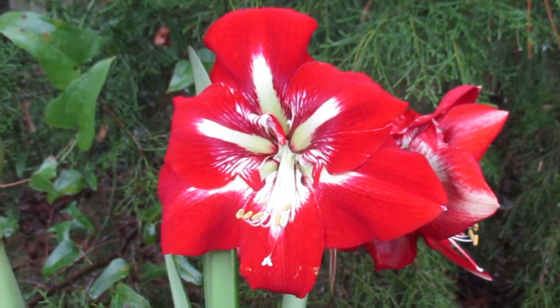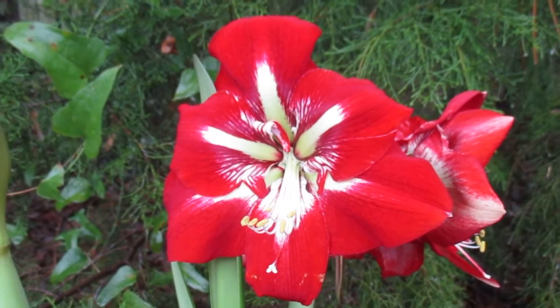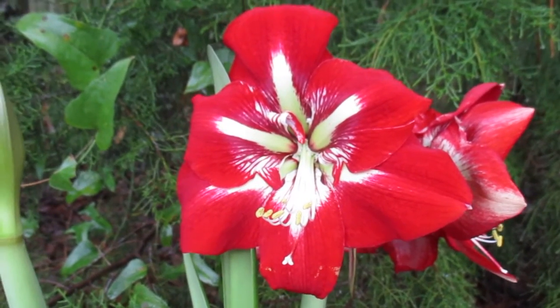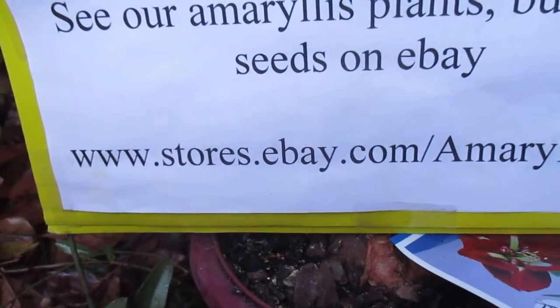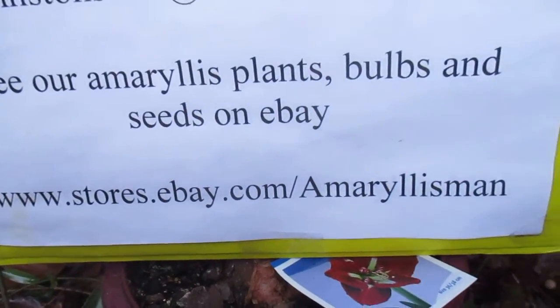We do carry Barbados on our eBay store. We have several bulbs left, and if you hurry up and get there you can get one for yourself. So come see us on our eBay store and order Barbados if you'd like to have it at www.stores.ebay.com/Amarillusman.